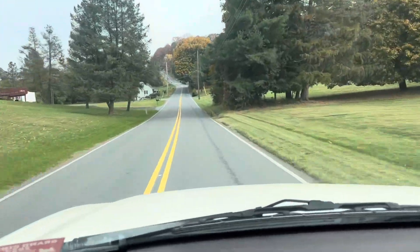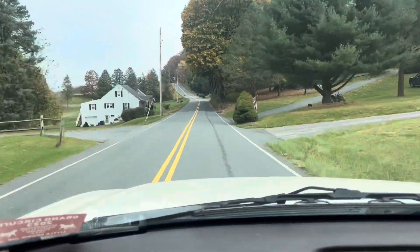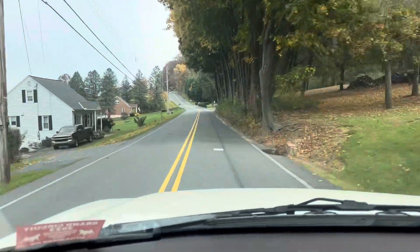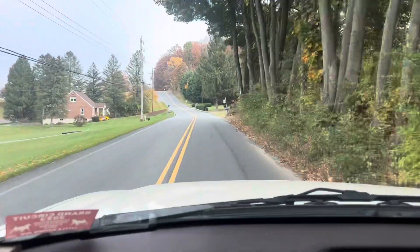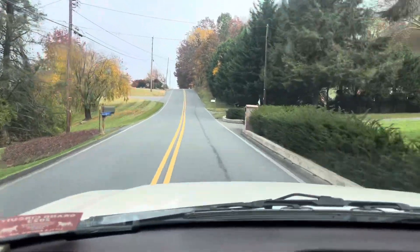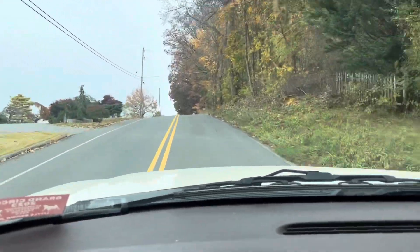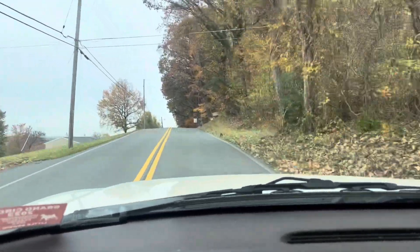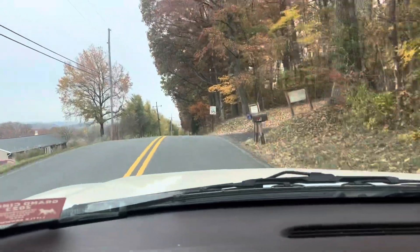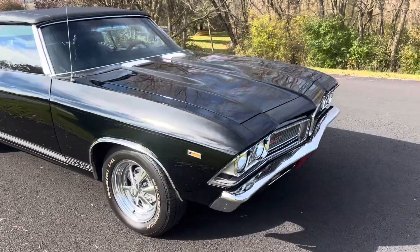Hoping this car is as nice as it looked in the pictures and the description. Really rare '69 Beaumont convertible — it's got a big block in it, so pretty cool car. Console buckets. Let's check this car out, let's see what it looks like. Hopefully it's straight down the sides; check the frame and the floor — real good. Stay with us, we'll check it out. Here it is, the Beaumont!